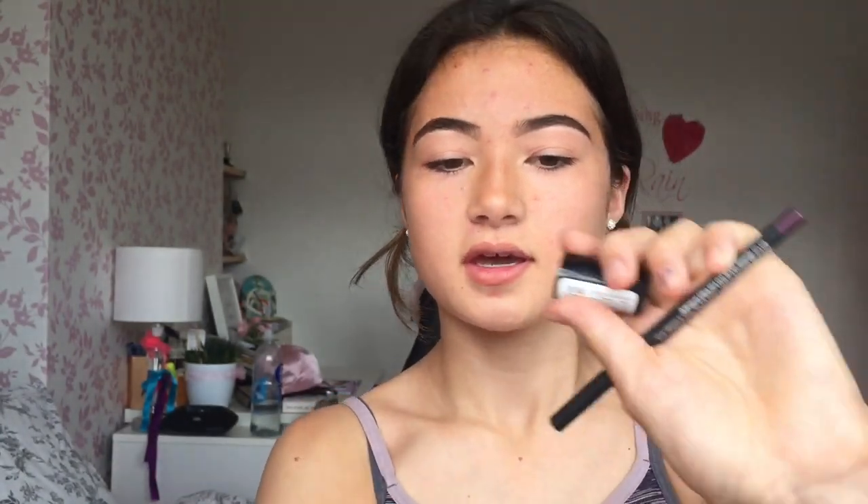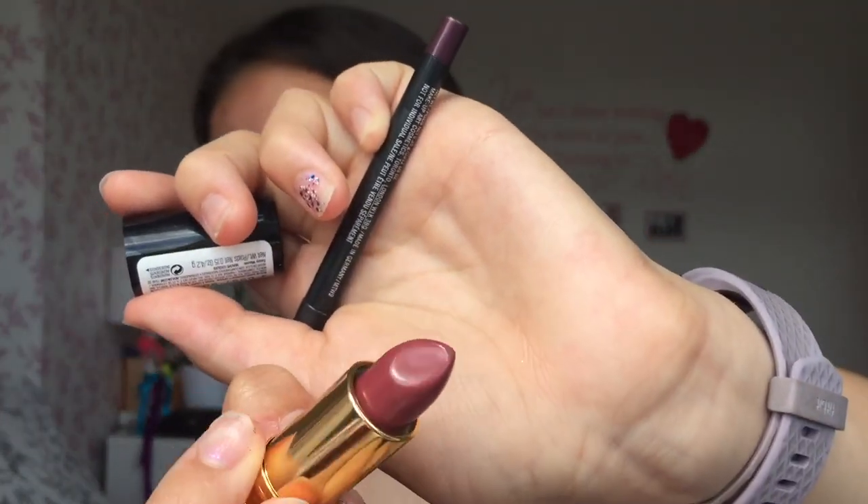I'm going for this Revlon Sassy Mauve — it is so creamy, I just watched it and I'm really excited. I haven't used it yet. Then I'm using this MAC liner — it's supposed to be eyeliner but who cares — so I'm just going to copy the lines for the lip hack.